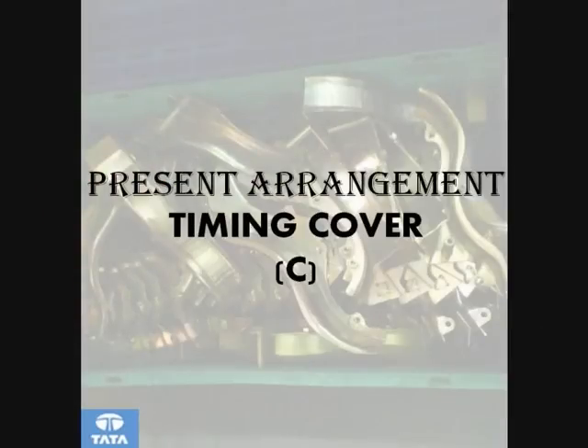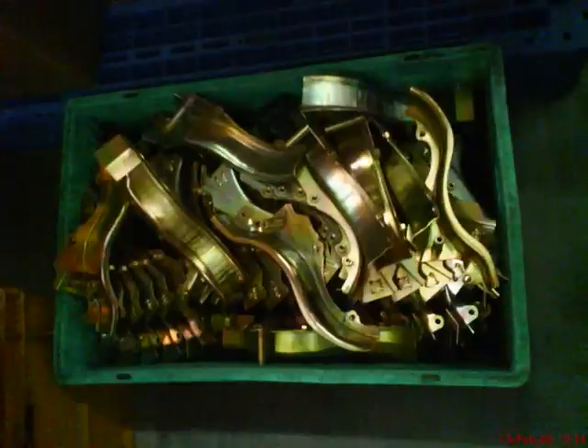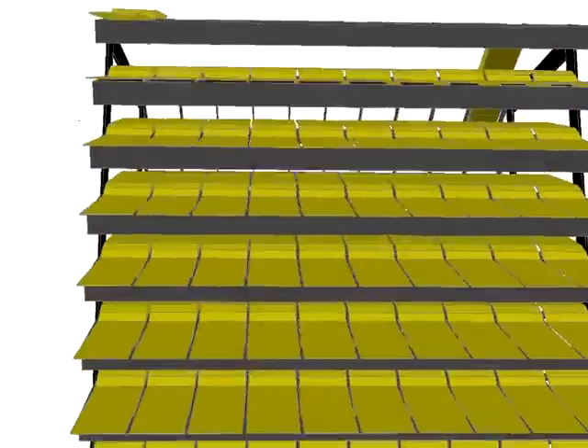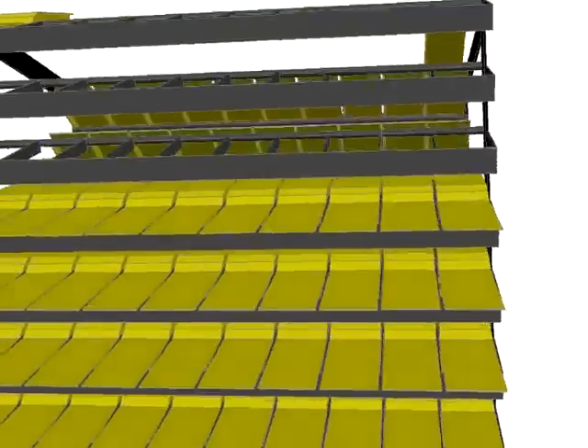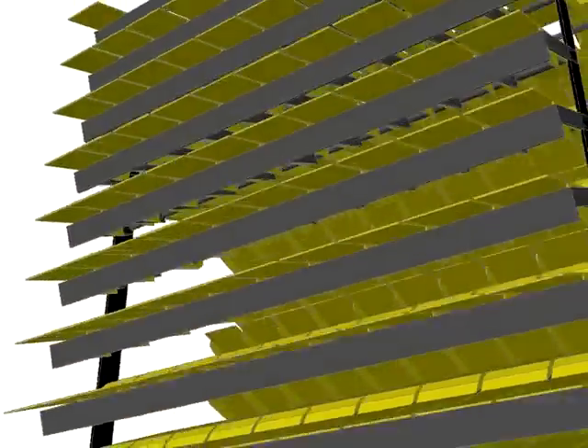Kanban for timing cover. The timing covers are received and stocked in an absurd and uncountable way in the form of bins. We have tried to arrange the timing cover in a uniform way, giving supports at the different ports of the timing cover for a solid hold. They are arranged as 10 x 10 x 2, that is 200 pieces per trolley, and can be easily received and dispatched.